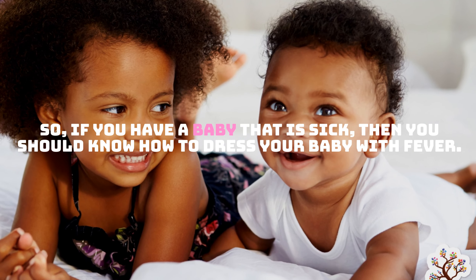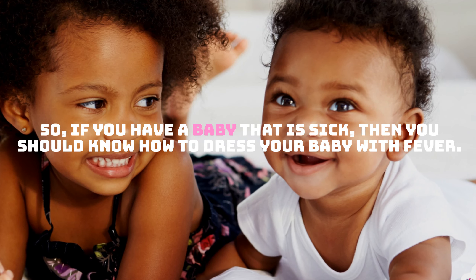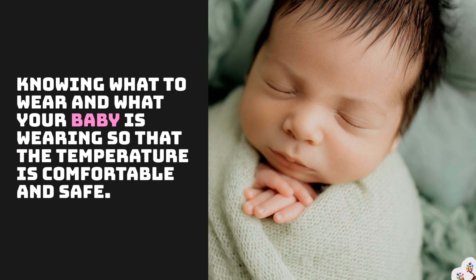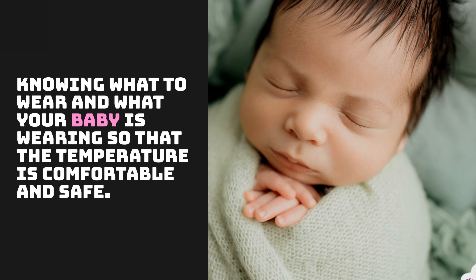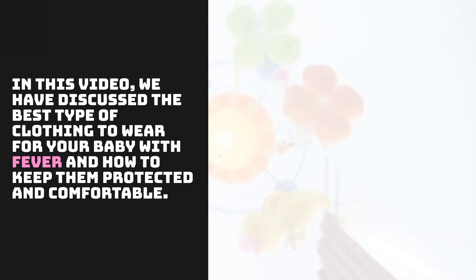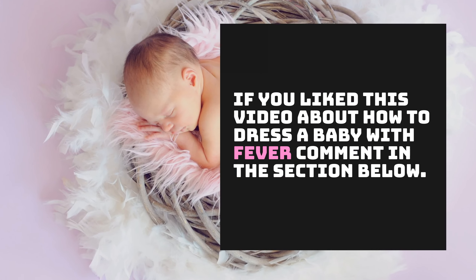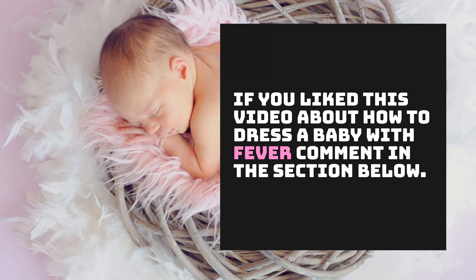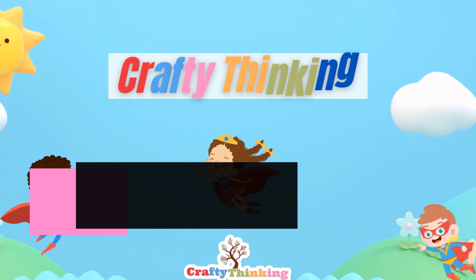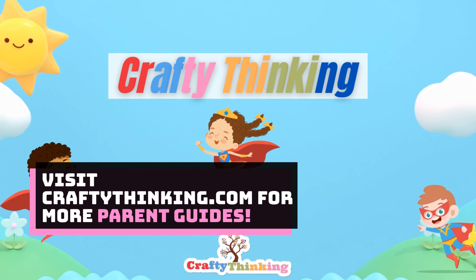So, if you have a baby that is sick, then you should know how to dress your baby with fever — knowing what to wear so that the temperature is comfortable and safe. In this video, we have discussed the best types of clothing to wear for your baby with fever and how to keep them protected and comfortable. If you liked this video, comment in the section below. Visit CraftyBanking.com for more parent guides.